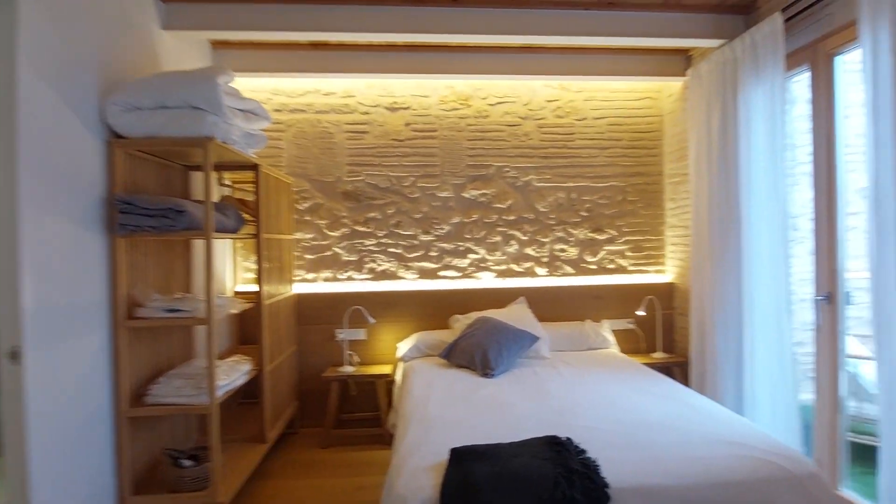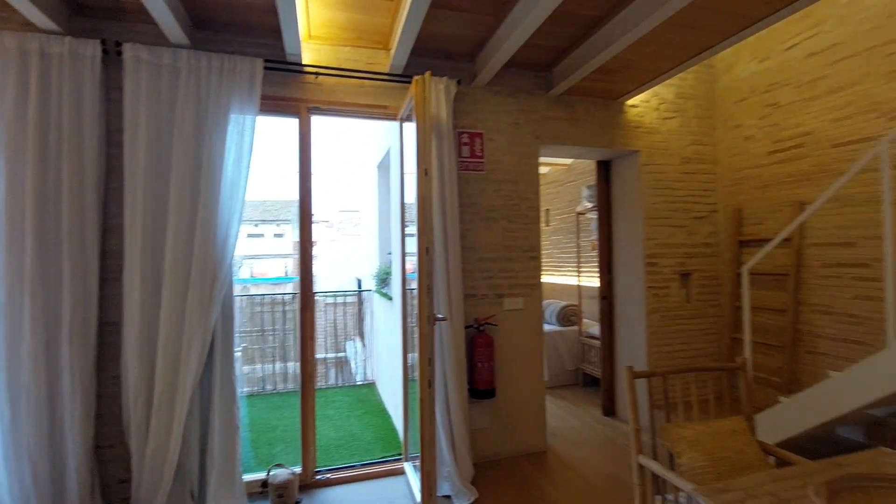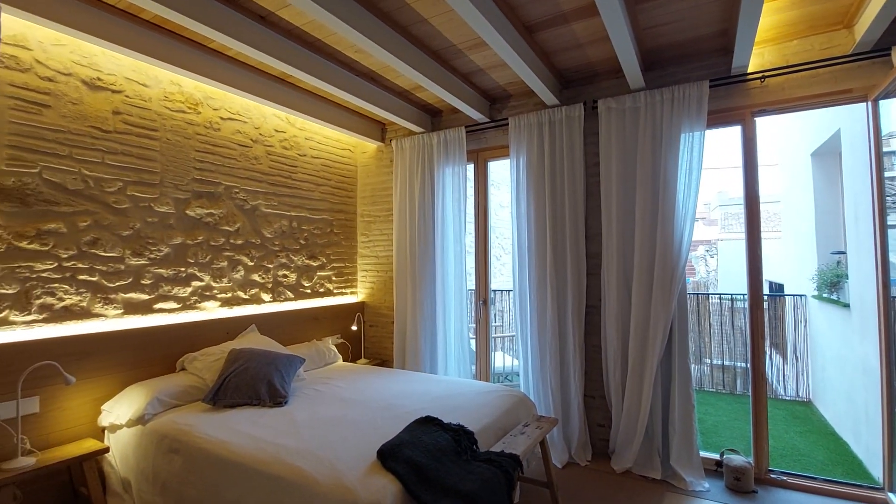Very nice apartment. Well done. Thank you and goodbye.